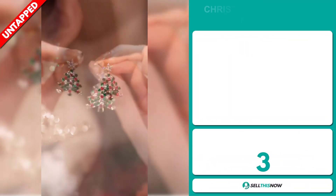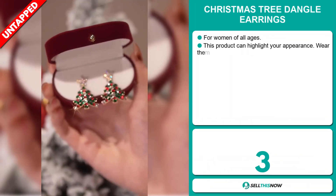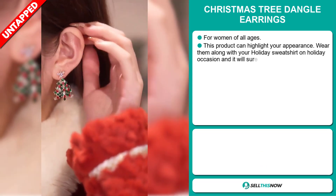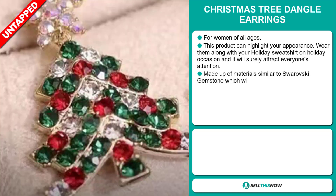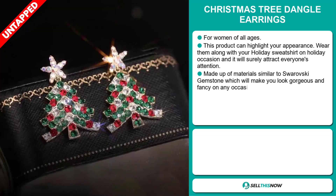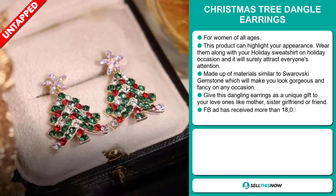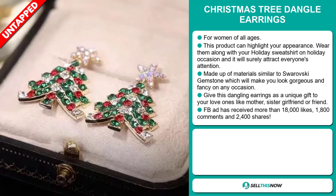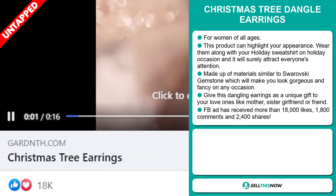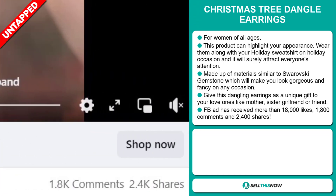Our next product are the Christmas tree dangle earrings. This is for women of all ages. This product can highlight your appearance — wear them along with your holiday sweatshirt on holiday occasions and it will surely attract everyone's attention. They're made of materials similar to Swarovski gemstone, which will make you look gorgeous and fancy on any occasion. Give these dangling earrings as a unique gift to your loved ones like mother, sister, girlfriend, or friend. The Facebook ad has received more than 18,000 likes, 1,800 comments, and 2,400 shares.